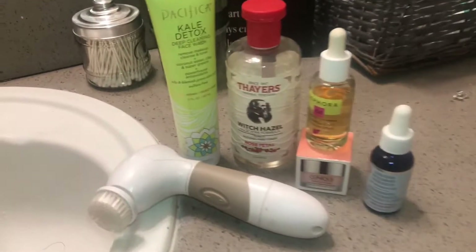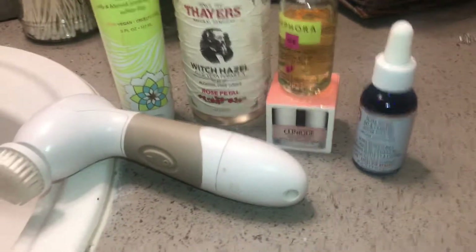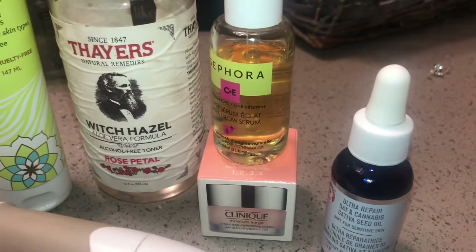Hey guys, welcome back to my channel. Today's video is a skincare video. This skincare regimen is my morning routine and as you can see, it's very simple — only five steps. I start off with a cleanser, a toner, two oils, and a moisturizer.